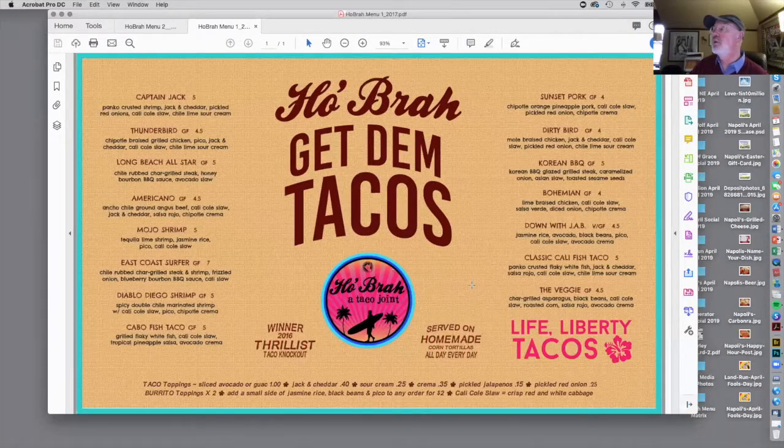When you take a look at the menu, you're looking at a menu that has decent design — I'll say it's okay. The problem is if I'm in the restaurant, I already know that I'm at the Get Them Tacos restaurant. So that big logo doesn't need to be there, and it certainly doesn't need to be there twice.